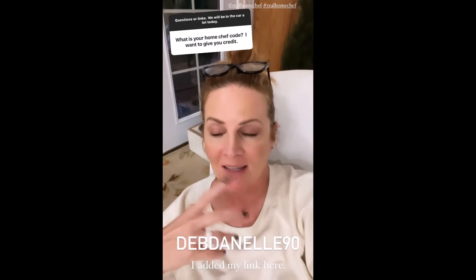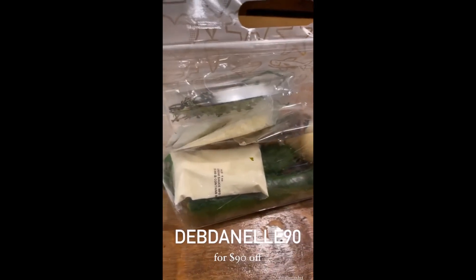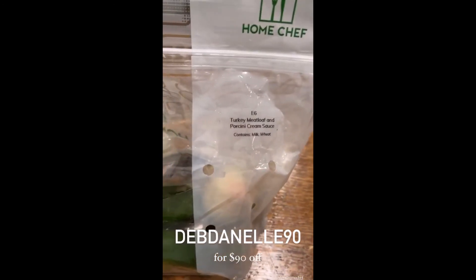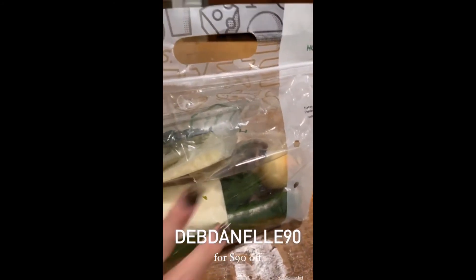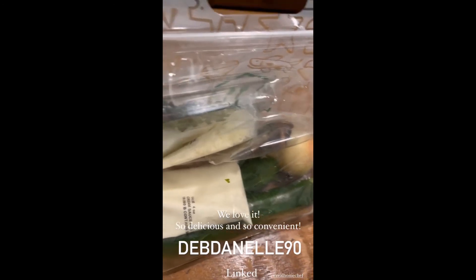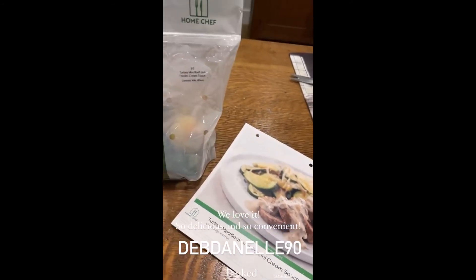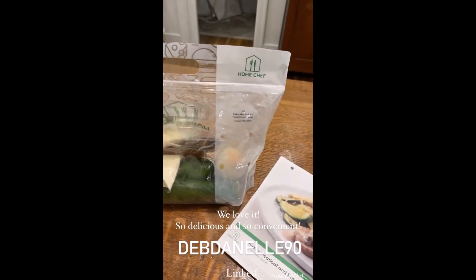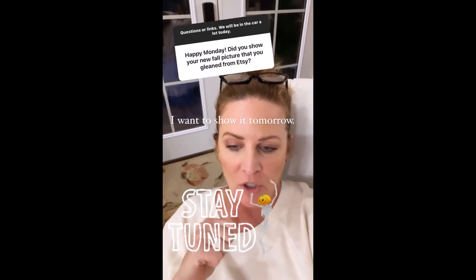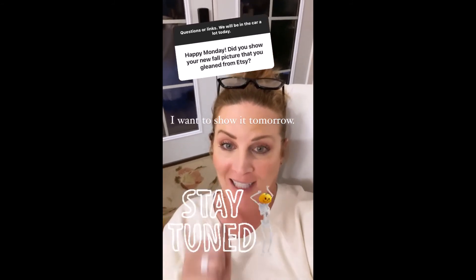We love Home Chef because of the convenience. If we can't make it to the store, we just order. This is one from last week — turkey meatloaf in porcini cream sauce. You get everything in the bag, the meat is separately in the fridge, and you get the recipe card. It's everything all in one, delivered to your door. DebDonell90 will get you $90 off. I picked up something Friday and I'm going to style it tomorrow — it's really cool for Halloween, so keep watching.